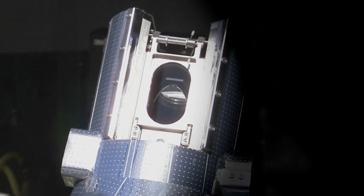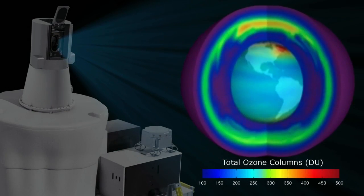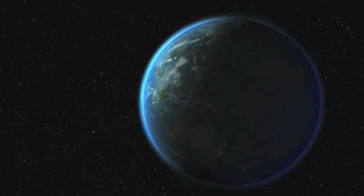Once SAGE-3 is installed on the space station, it will begin sending back data. What's great about this science is they're going to try to verify whether those efforts made here on Earth have actually helped improve the ozone layer.